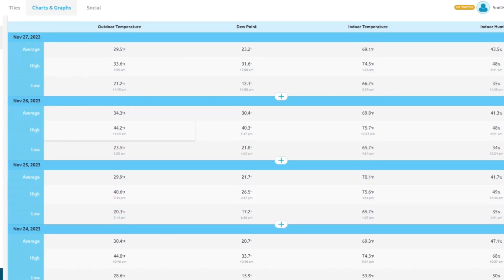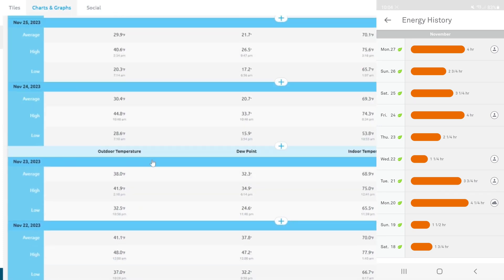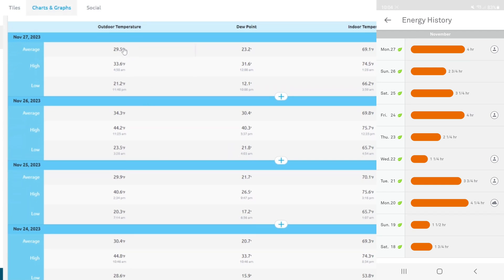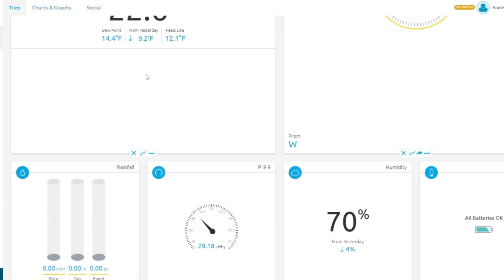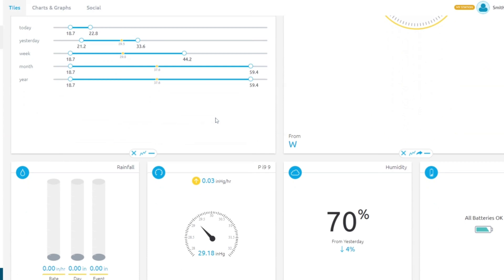Here we can compare our outdoor temperatures to the gas furnace runtime. The Nest only goes back to November 28th, but you can see average outdoor temps have been just below freezing — 29, 34, 29, 30 degrees, a couple of cold days. This is the online dashboard for the weather station I mentioned. You can see all the wind data and outdoor temperatures.